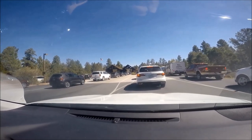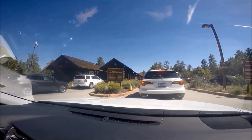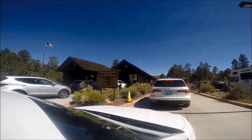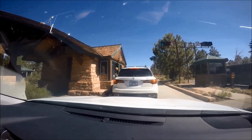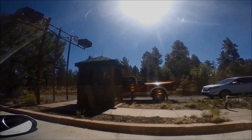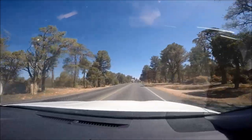We arrived at the Grand Canyon South Rim entrance around 8:30 a.m. and the lines to get into the park were already long, as it was summer which is peak season. Peak season is usually from May to September. There is a national park fee of $35 per car for up to four adult passengers, or $20 per person 16 or older walking in, entering on a shuttle, or with a tour group.